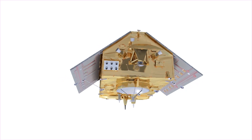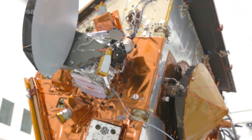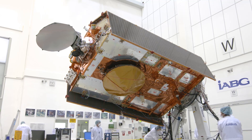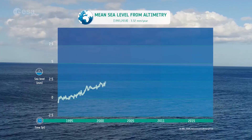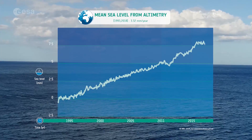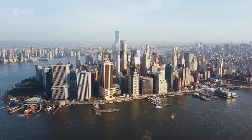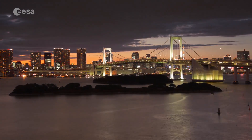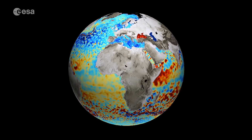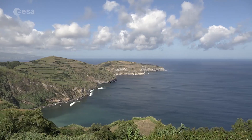The Sentinel-6 mission will consist of two identical satellites that are launched sequentially. They each carry a radar altimeter to provide high-precision measurements of ocean topography on a global scale. This information is essential to monitor changes in sea level, one of the key indicators of climate change. With many millions of people living in coastal regions around the world, sea level rise is a very serious issue. Mapping up to 95% of the Earth's oceans every ten days, Sentinel-6 can also be used for operational oceanography.